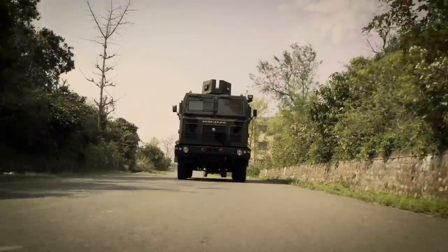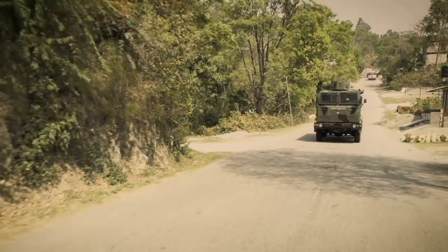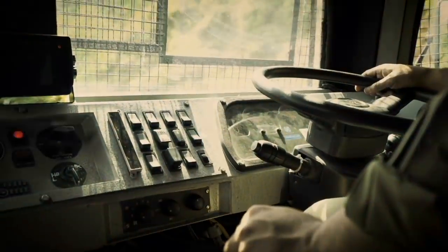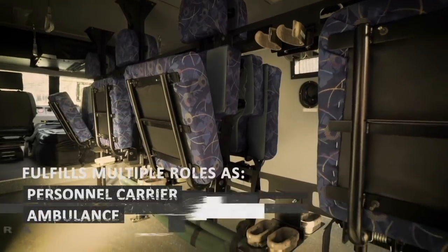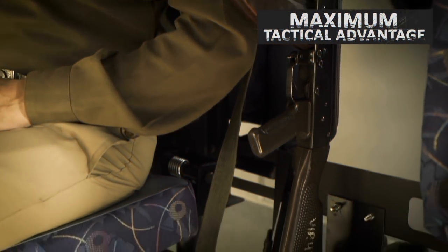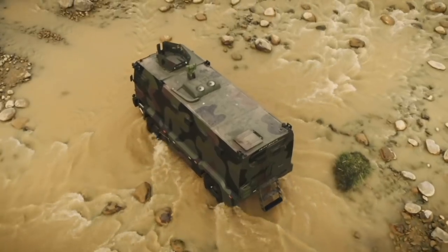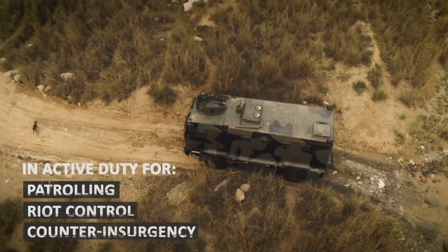Versatility is indispensable during critical operations, and the MBPV combines all-terrain mobility, superior performance, invincible protection and maximum comfort to fulfill multiple roles as a personnel carrier, ambulance, or armored bus in the combat zone. With its unique capabilities and relentless performance, the MBPV has already been deployed for roles such as patrolling.